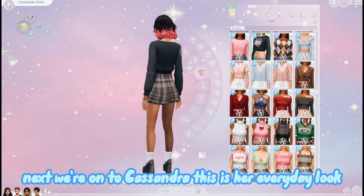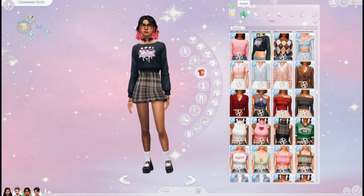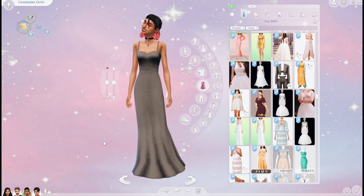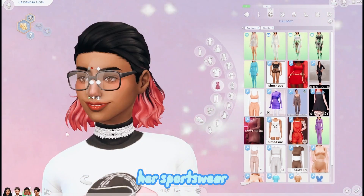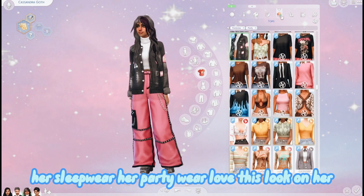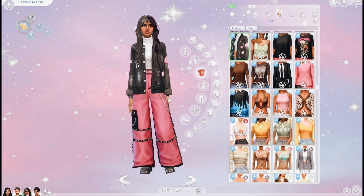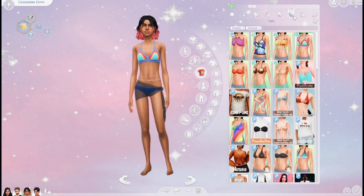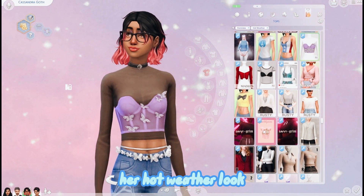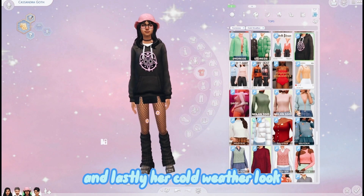Next we're on to Cassandra - this is her everyday look. Her makeup is so cute. Her formal wear, her sportswear, her sleepwear, her partywear, her swimwear, her hot weather look, and lastly her cold weather look.